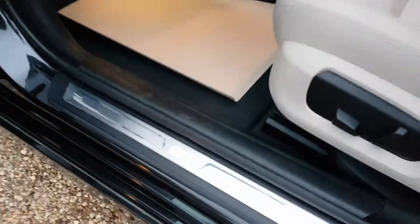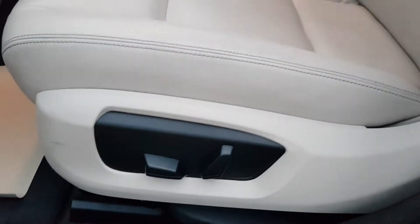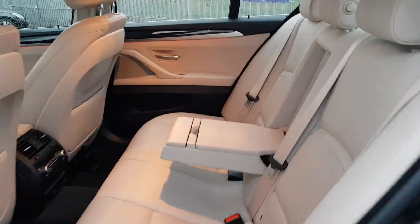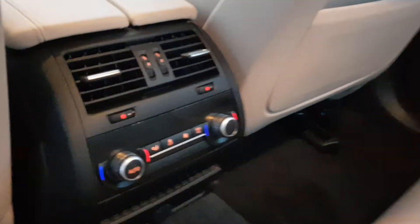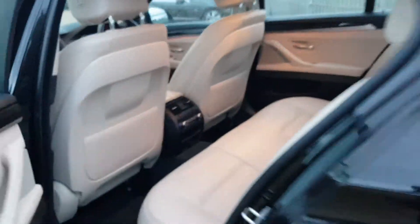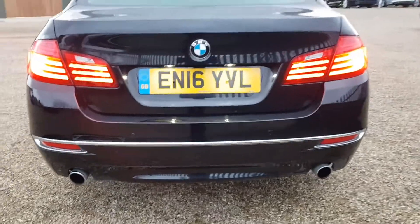As you can see it's got those lovely BMW door sills which do illuminate. Partial electric seats, electric windows all around, and a central armrest which does fold away. There are lovely alloy wheels as well.